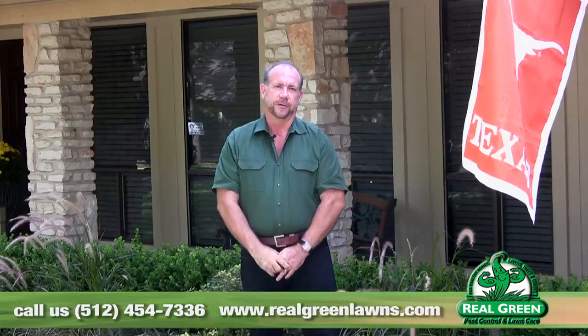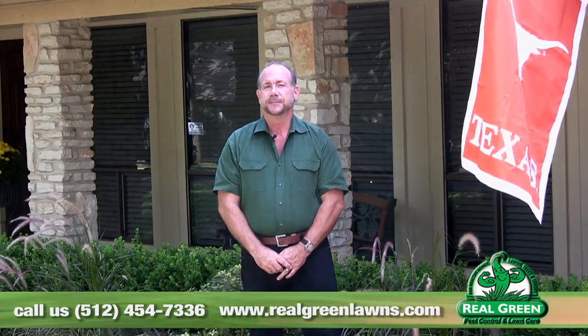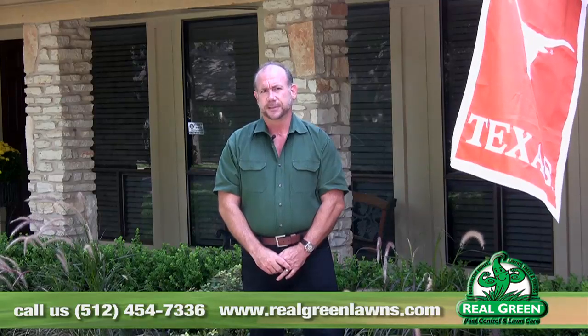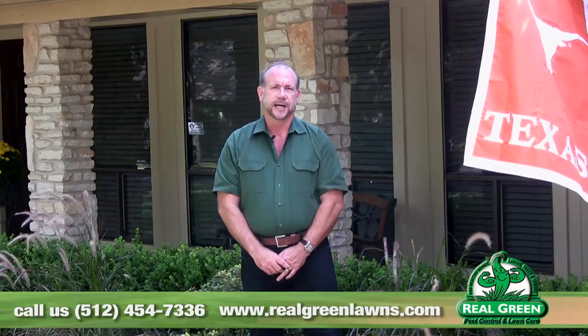Jerry Neiser here for Real Green Pest and Lawn. Give us a call — 45 Green. If you have any problems at all, if you can't diagnose it and you're in our service area, we'll come out and take a look at it for you at no charge. RealGreenLawns.com.